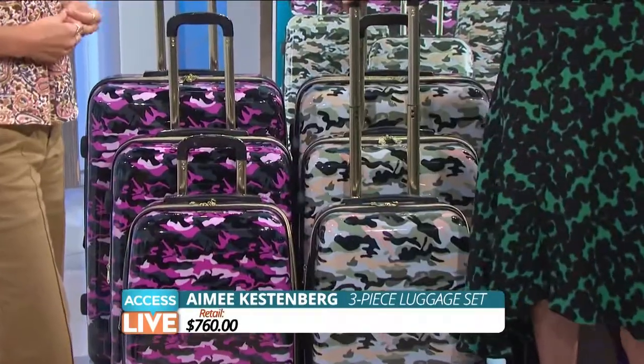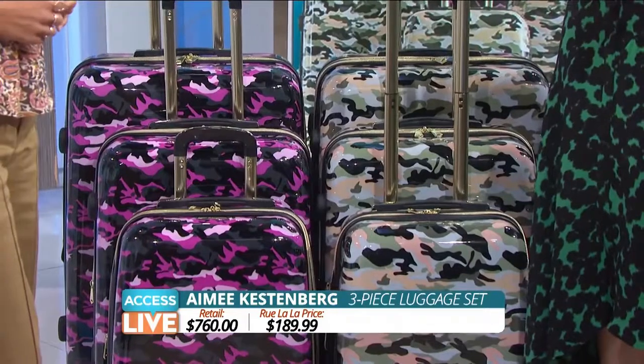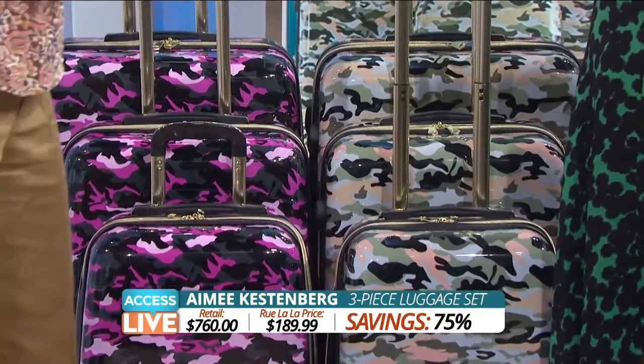The set retails for $760, but the Rue La La price is just $189.99 — that is 75% off.